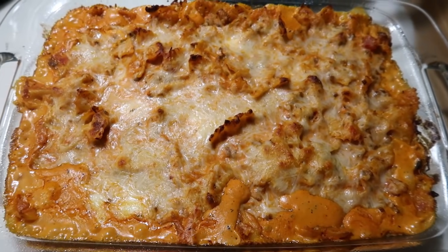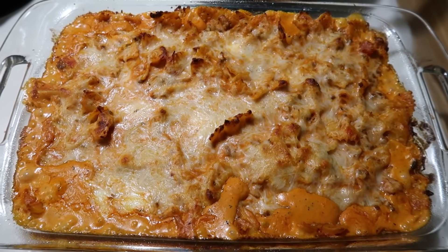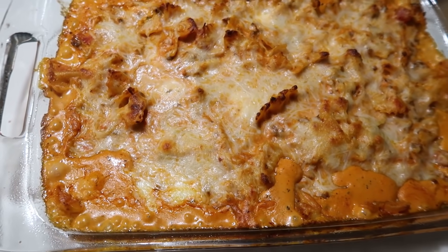Here is what that looked like when it came out. I just let it cool for about five minutes before serving it up and we just had it with a salad on the side. This was delicious and I will definitely make it again.